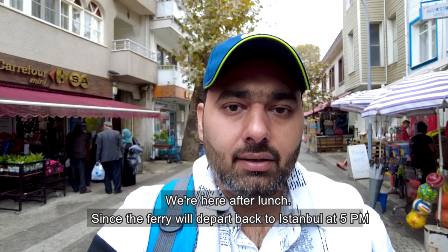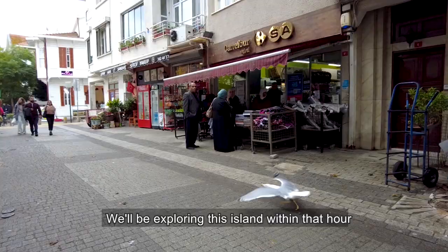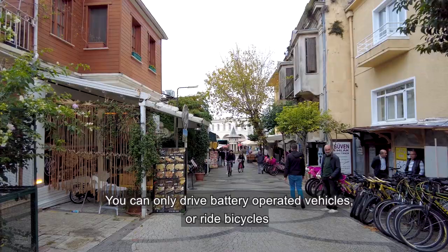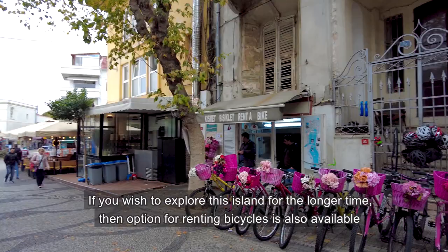After lunch we will go back to the ferry — we have about one hour. We will explore this island as much as possible. An important thing about this island is that there are no motor vehicles allowed.